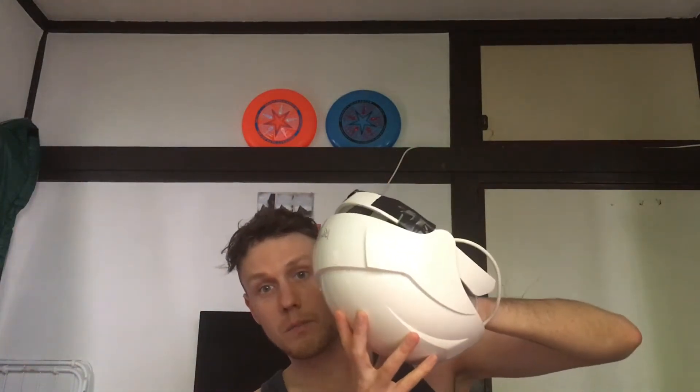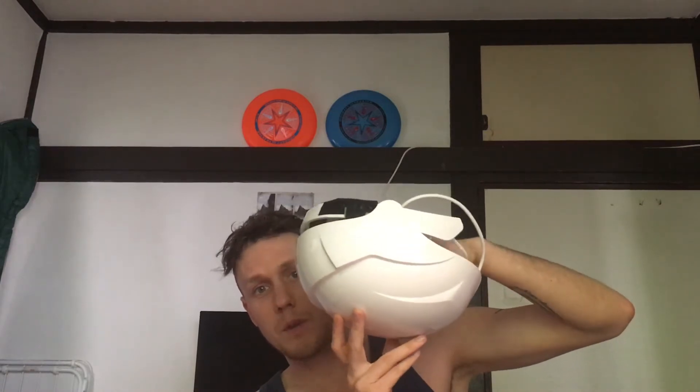I still use the iRestore laser helmet. I've been using it for a little over two years now — once every two days for 25 minutes. I do think it helps maintain my hair. It's a stimulative technique, not a restorative technique. It uses heat technology and low-level laser therapy to stimulate the hair follicles, but it doesn't restore hair or counter DHT, which I believe is the underlying cause of hair loss.